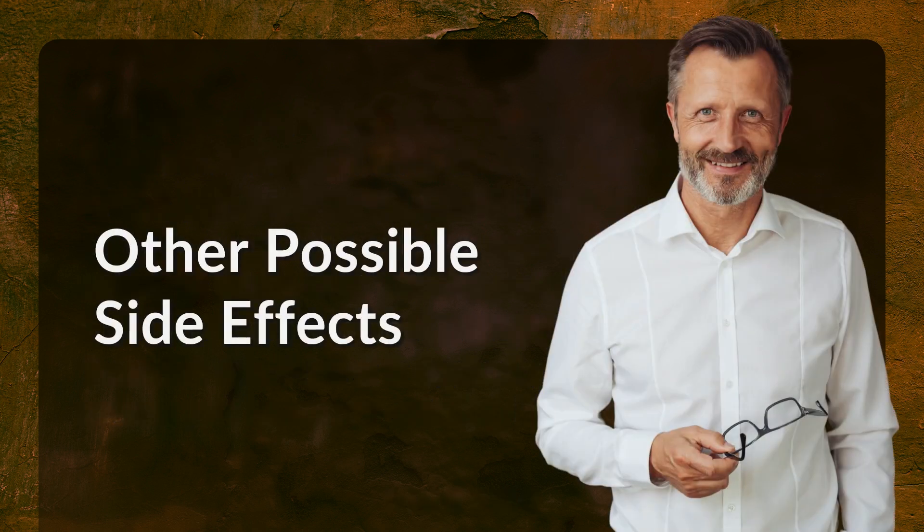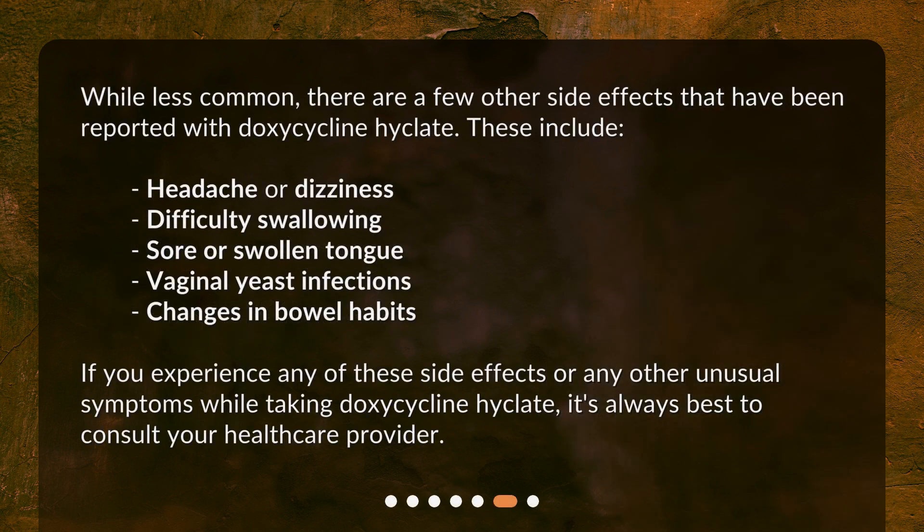Other possible side effects. While less common, there are a few other side effects that have been reported with doxycycline Hyclate. These include headache or dizziness, difficulty swallowing, sore or swollen tongue, vaginal yeast infections, and changes in bowel habits. If you experience any of these side effects or any other unusual symptoms while taking doxycycline Hyclate, it's always best to consult your healthcare provider.